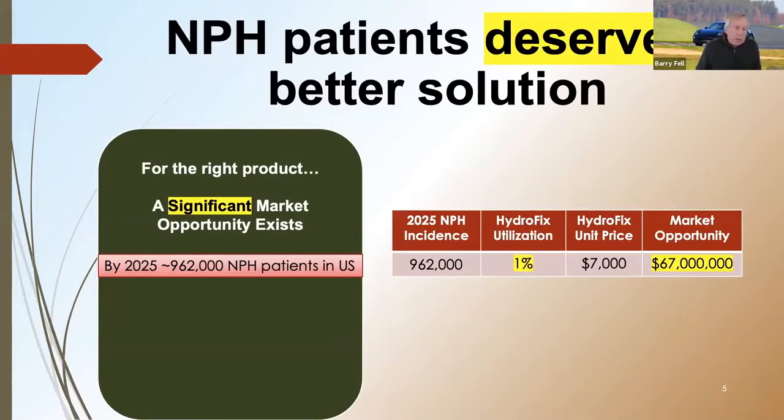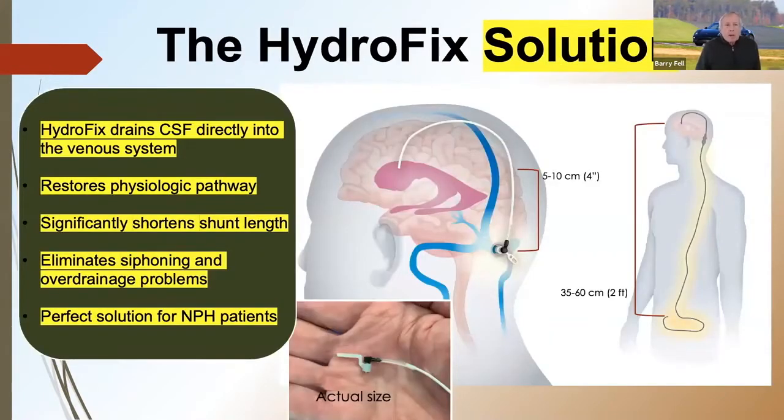By 2025, there'll be almost a million NPH patients in the U.S. If you serviced only 1% of that population, that market opportunity is almost $70 million. The HydroFix solution is elegant. HydroFix will drain CSF directly into the venous system. It restores the normal physiologic pathway, significantly shortens the shunt length, and eliminates siphoning and overdrainage problems. It's the perfect solution for NPH patients.